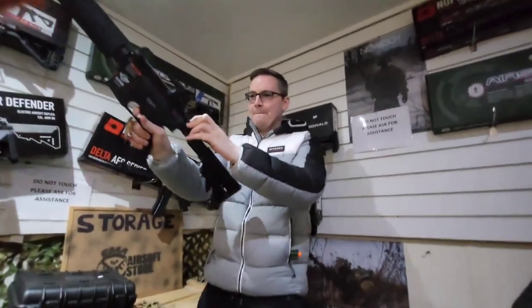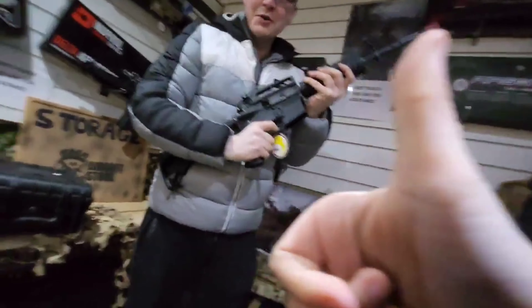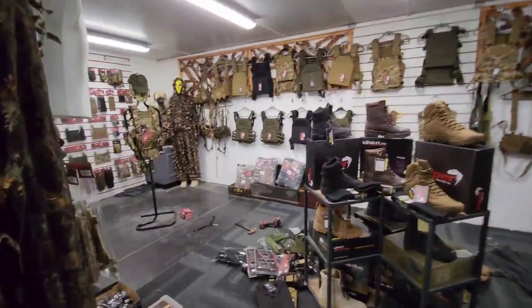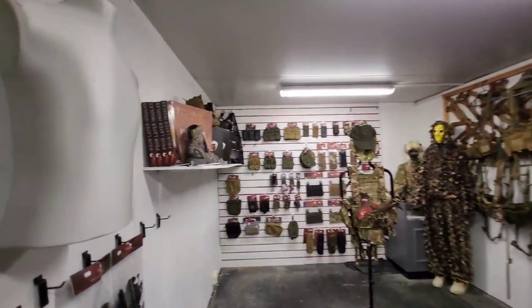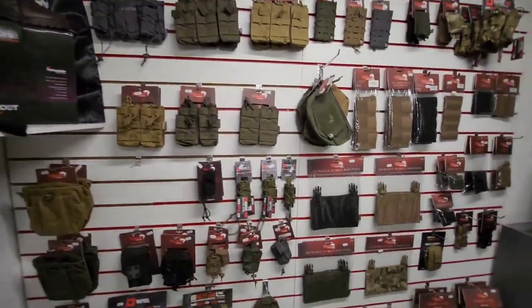I just had to hold all of the ARs — the M16 sort of ones are always my favorite. We then went to the back of the shop where they had a huge selection of airsoft equipment from webbing to tactical vests and tactical outfits.